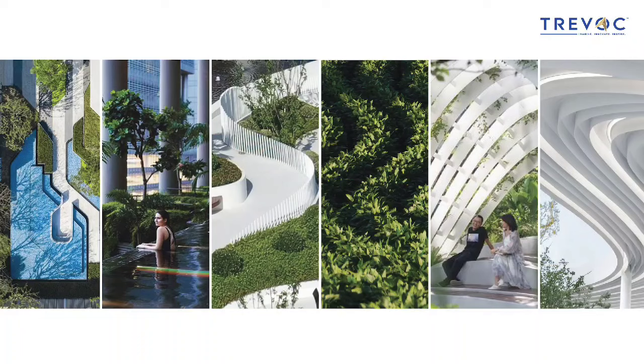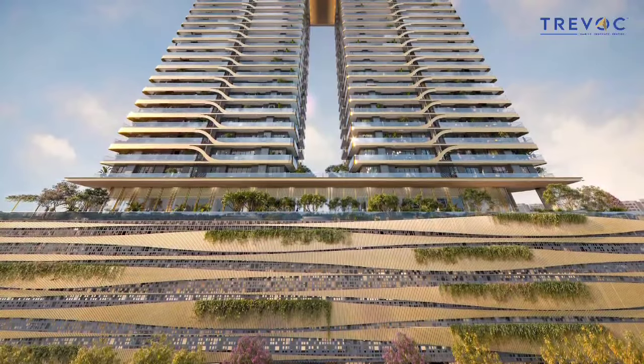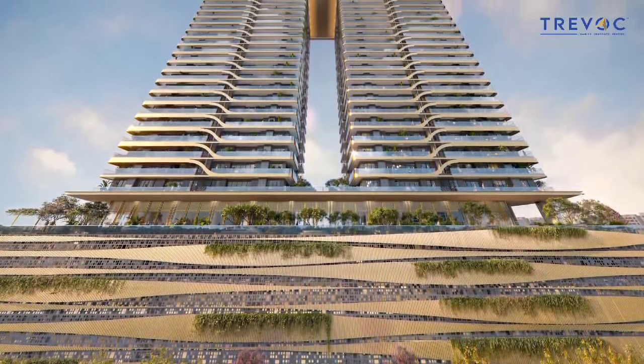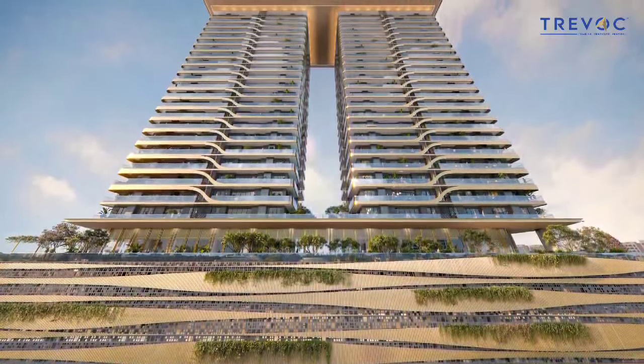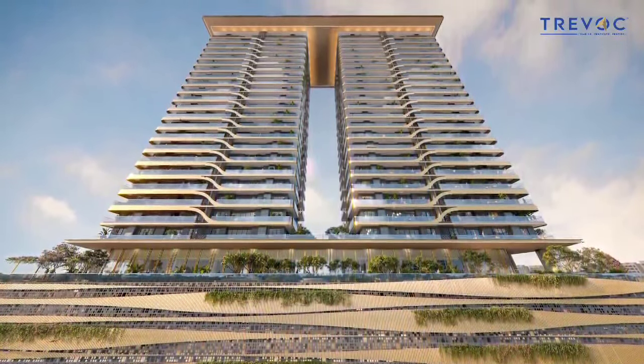The team's design philosophy blends functionality, beauty, and sustainability. Every element of these residences has been carefully thought through and designed to bring nature into your everyday life, from ground up to the sky.